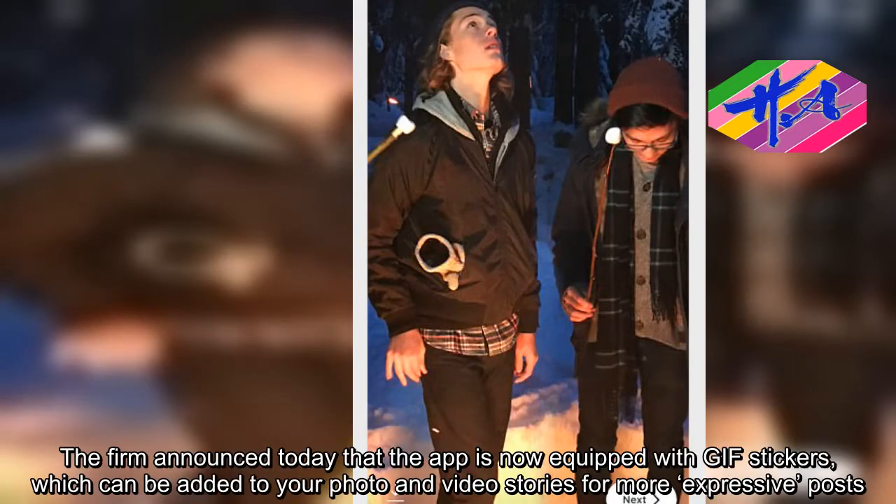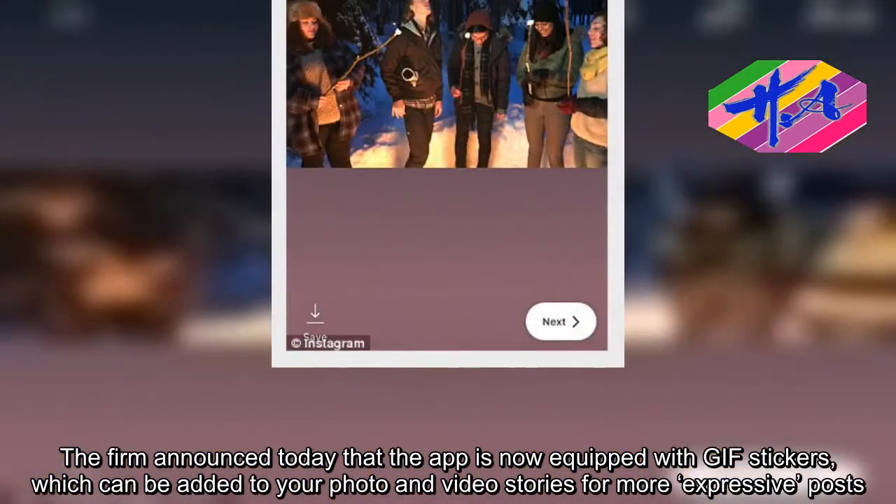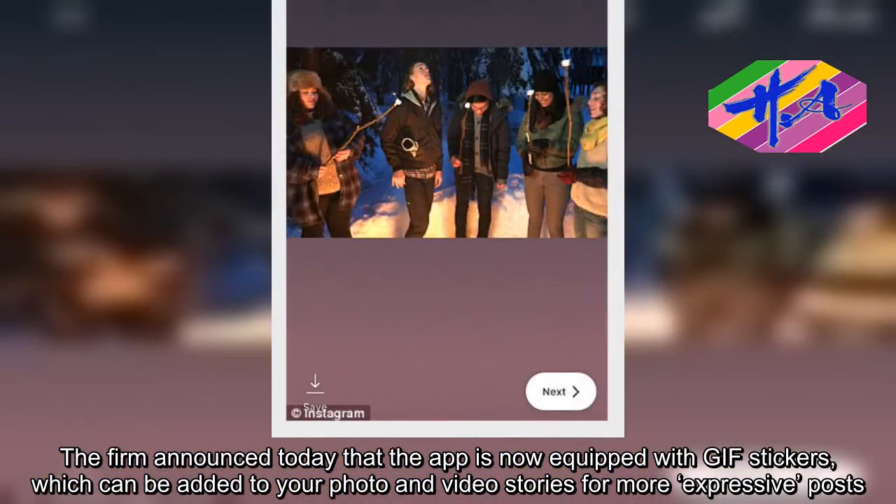The firm announced today that the app is now equipped with gift stickers, which can be added to your photo and video stories for more expressive posts.